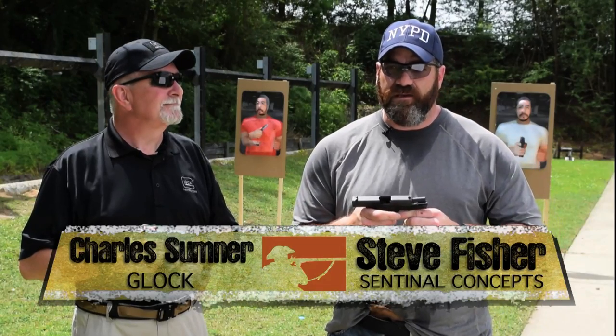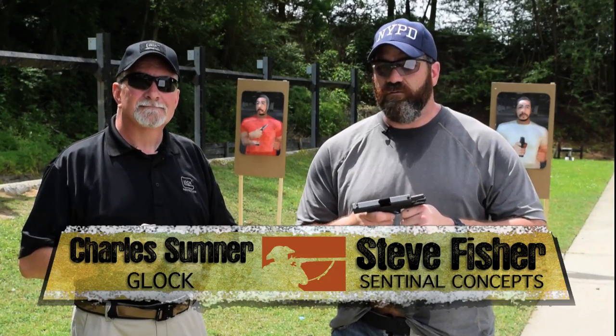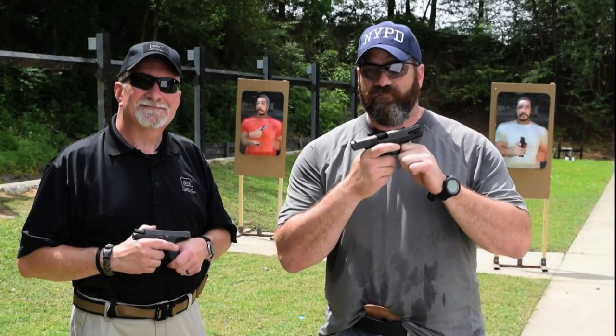Hey guys, Steve Fisher from Sentinel Concepts here, talking today with my good friend Charles from Glock about the Glock 42 and the new hotness — which is a lot hotter than Pascagoula, Mississippi right now — the Glock 43.